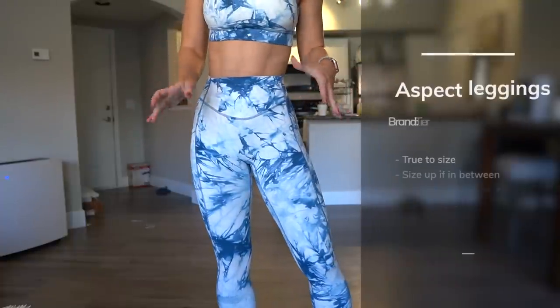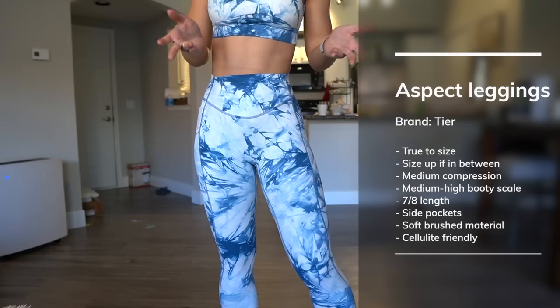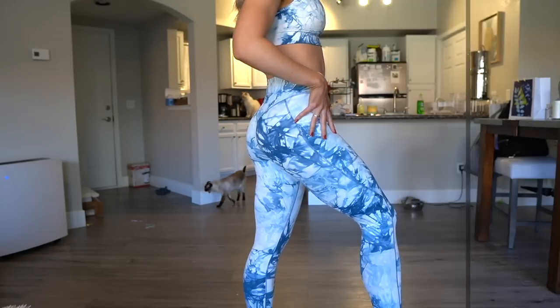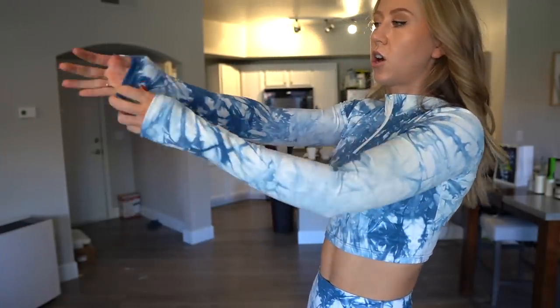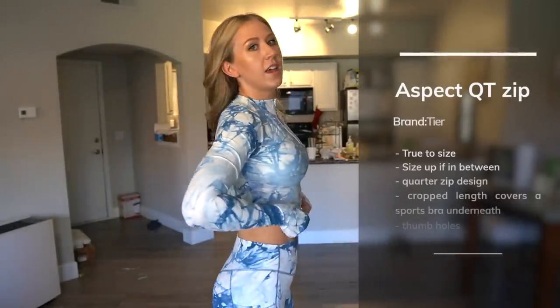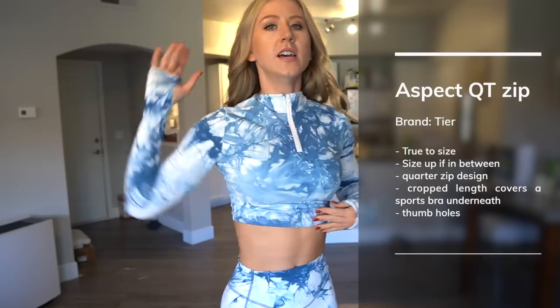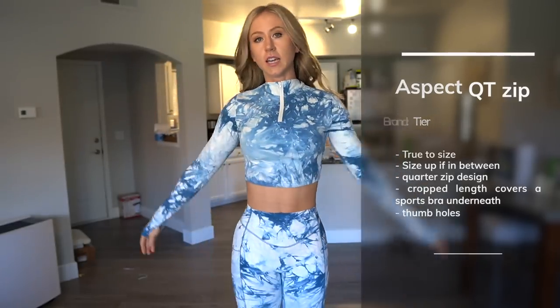Tear has a pretty good price point — not quite as expensive as Alphalete or Buff Bunny, kind of like Gymshark or maybe even a little less, but really high quality. As you can see, the full set together is definitely a lot of print. You can wear the quarter zip unzipped to show a peek of the sports bra, or half-zipped, or fully zipped up as a mock neck. The sleeves are really long to take advantage of the thumb holes, and when you raise your arms it won't expose the sports bra underneath. It's still cropped, so you will show some skin.